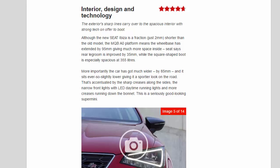The car has got much wider by 85mm and sits ever so slightly lower, giving it a sportier look on the road. That's accentuated by the sharp creases along the sides, the narrow front lights with LED daytime running lights, and more creases running down the bonnet. This is a seriously good-looking supermini.